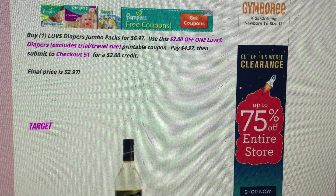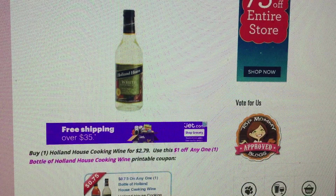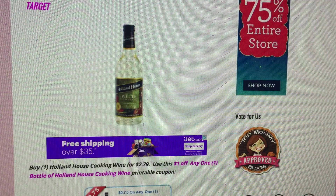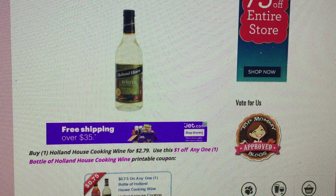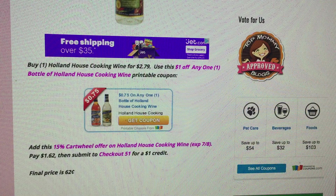As a mom who had two babies in diapers, I can remember getting those little gifts — it put a smile on my face and was so appreciated. Now moving along to a Target deal: Holland House cooking wine is priced at $2.79. There's a printable dollar off one coupon, plus a 15% Cartwheel offer valid through July 8th — plenty of time to use that. Add it to your Cartwheel, use it at checkout, and you'll pay just $1.62. Checkout 51 has a $1 credit, so it's just 62 cents. We don't often get cooking wine deals, so that's a really great one.